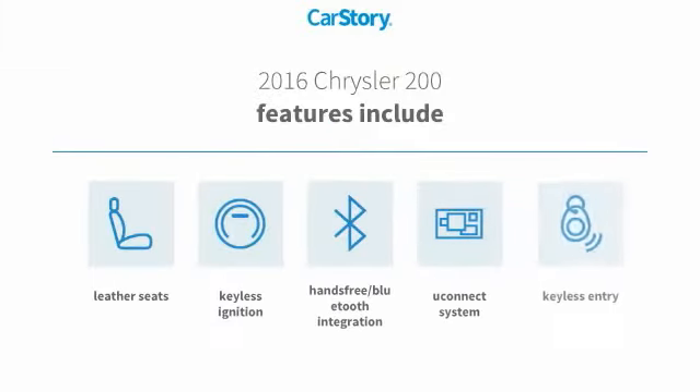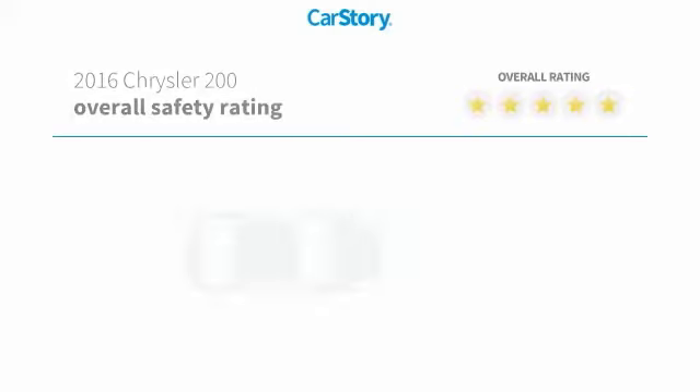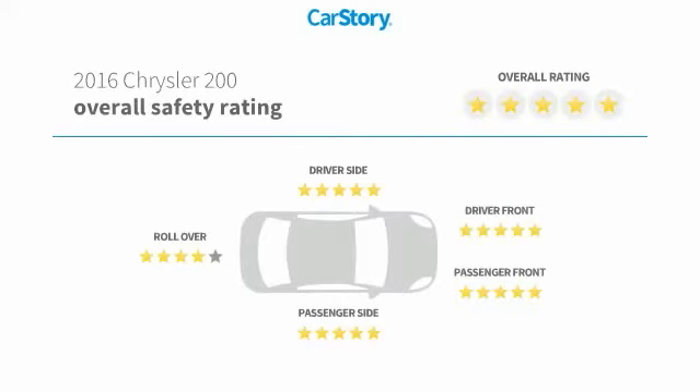Features also include keyless entry, keyless ignition, leather seats, hands-free Bluetooth integration, Uconnect system, and it has been listed as an IIHS top safety pick with these ratings.